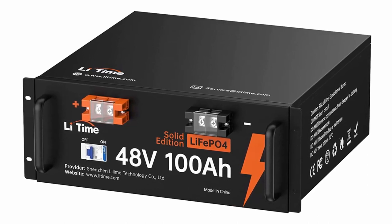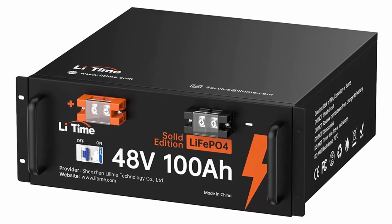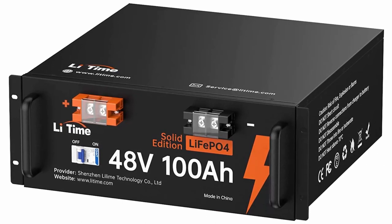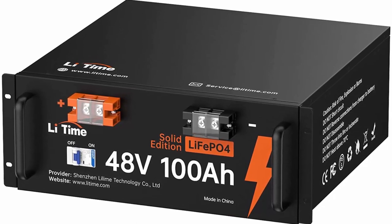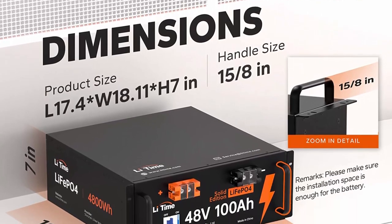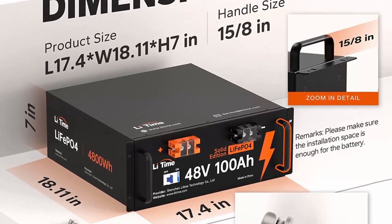Li-Time 48V 100AH LiFePO4 batteries adopt advanced Grade A LiFePO4 cells with UL certification, which have higher energy density, more stable performance and greater power. Besides, the BMS with equalization controls the consistency of the cells inside the battery, which extends the battery life span.